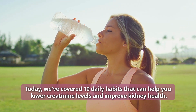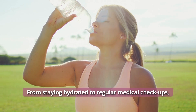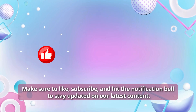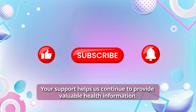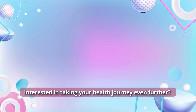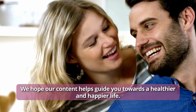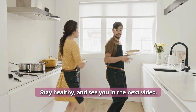Today, we've covered 10 daily habits that can help you lower creatinine levels and improve kidney health — from staying hydrated to regular medical checkups. These habits can make a significant difference in your overall well-being. Make sure to like, subscribe, and hit the notification bell to stay updated on our latest content. Your support helps us continue to provide valuable health information. Check out the videos displayed on the screen right now. We hope our content helps guide you towards a healthier and happier life. Thank you for joining us on this journey to better health. Stay healthy, and see you in the next video!